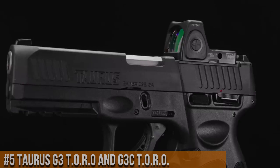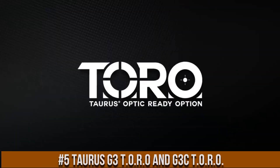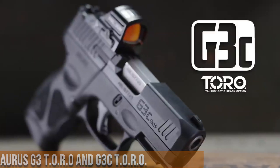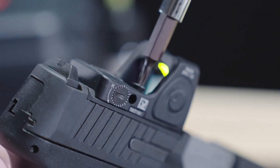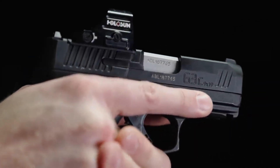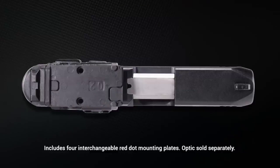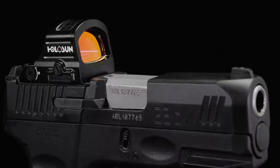Number 5: Taurus G3 TORO and G3 C TORO. Designed for enhanced accuracy and versatility, the G3 TORO and G3 C TORO are optics-ready versions of the popular G3 and G3 C models, respectively. These pistols come with pre-milled slides that allow for easy installation of red dot sights, providing faster target acquisition and improved precision. With their ergonomic grips and textured frames, they offer a comfortable and secure hold. The G3 TORO and G3 C TORO feature crisp triggers and aggressive grip textures for optimal control.